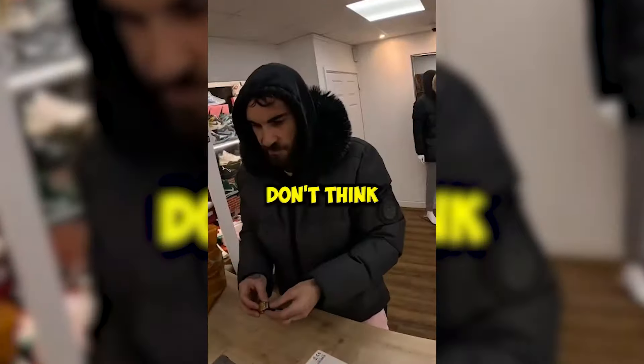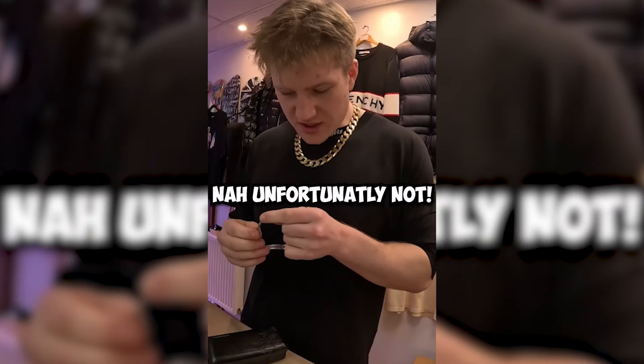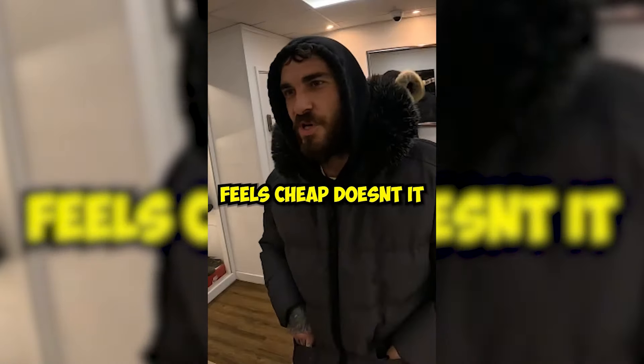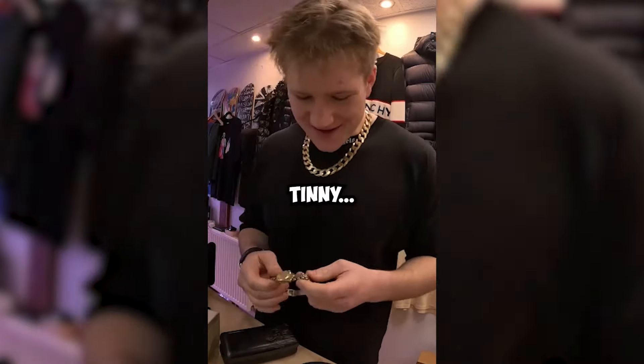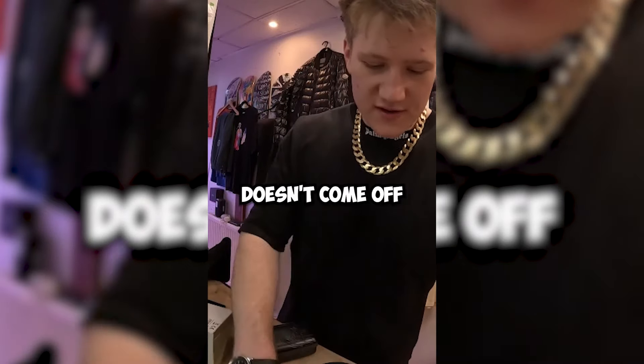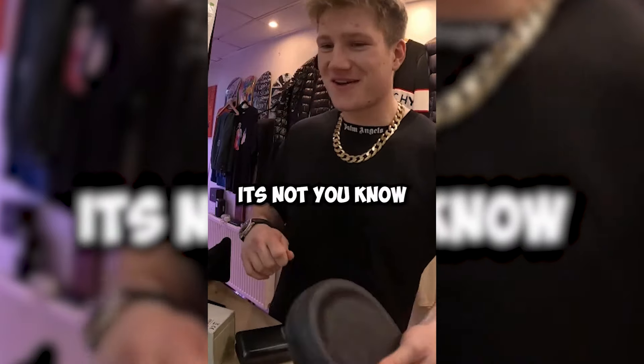Is it like an old Rolex? I'll have a look. Unfortunately not on this one — you can tell straight away. It feels cheap. You can see the color fading on it, and even on old Rolexes the color doesn't come off. If it's gold, it's gold. If it's not, it's not.